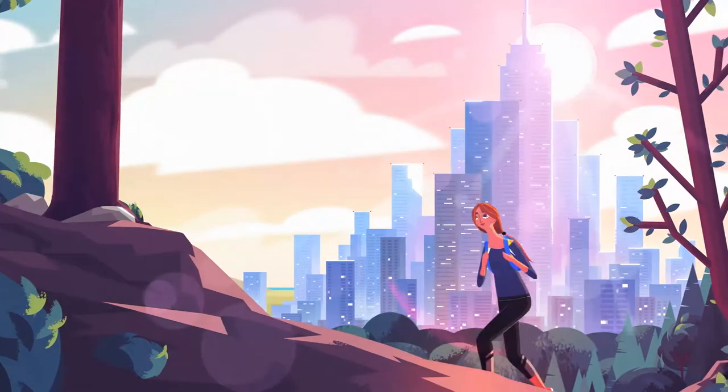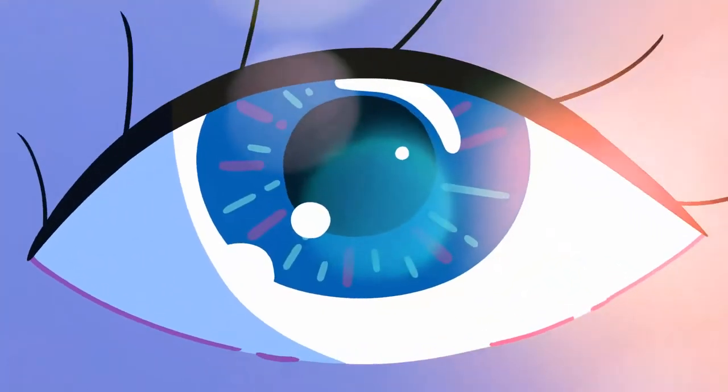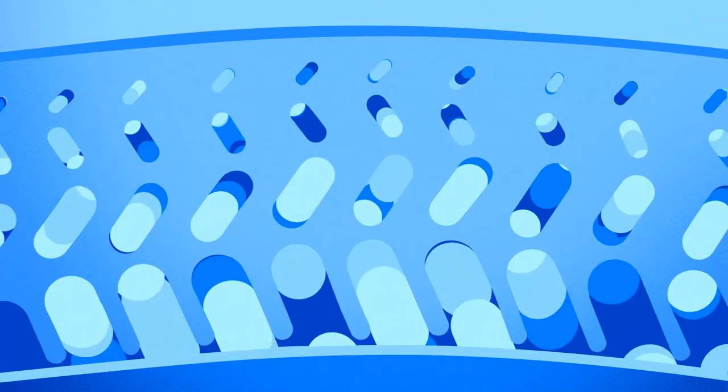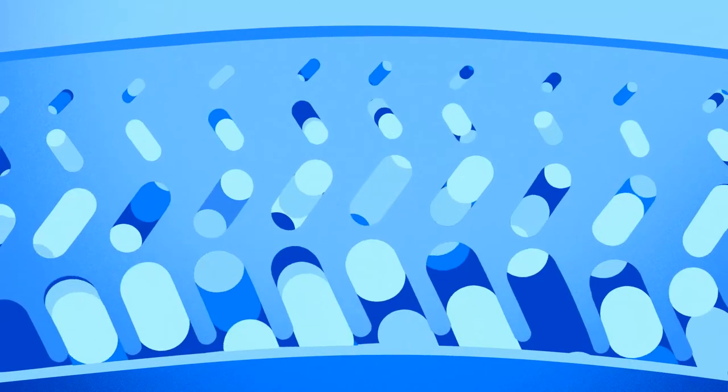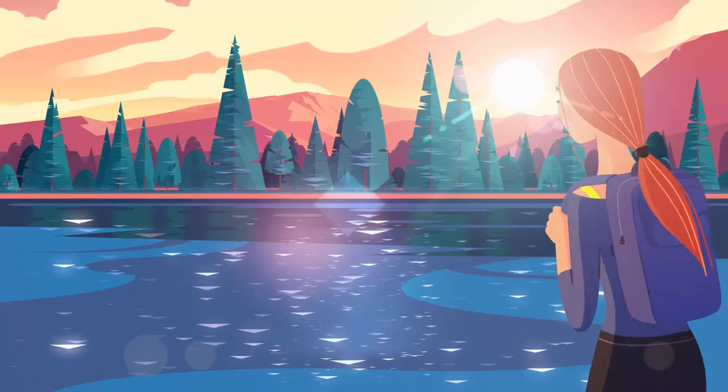Everyone knows tears express emotion, but they do so much more. Your eyes are covered in a thin film of tears — a smooth, transparent layer that lubricates, moisturizes, and protects the sensitive surface. This tear film actually acts like another lens to help you see more clearly.